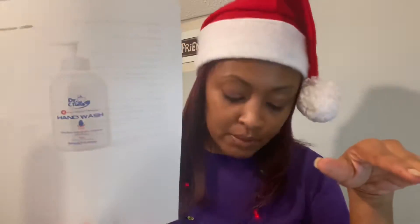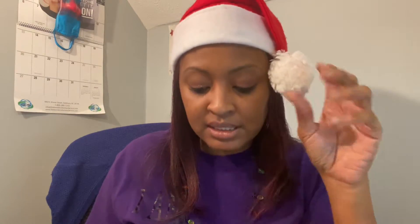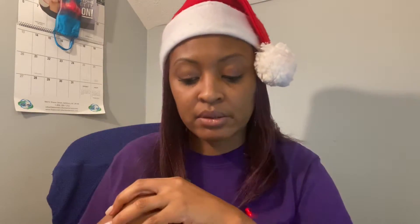This is 10.14 fluid ounces or 300 milliliters, and it's $12.90. This is the Dr. C Tuna antibacterial hand wash that's going to help eliminate bacteria on hands. We know that hand sanitizer is good, but what's better is washing your hands thoroughly.